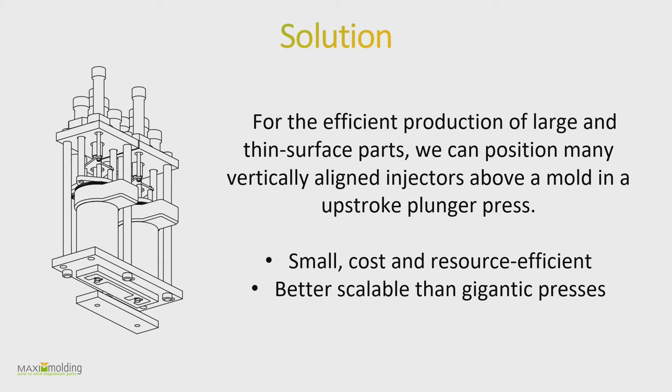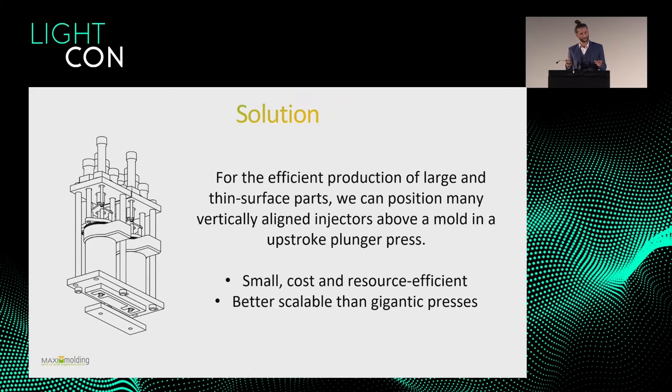One interesting aspect is how to do large parts. The Idra gigapress takes a simple approach: you want big parts, so you make a big machine with a big mold. We propose something more modular and flexible: a multiple injection system where you have multiple injection points distributed across the whole part and control them to mold it. The problem with a single injection point on a large part is that material near the gate cools at a different rate than material far away.